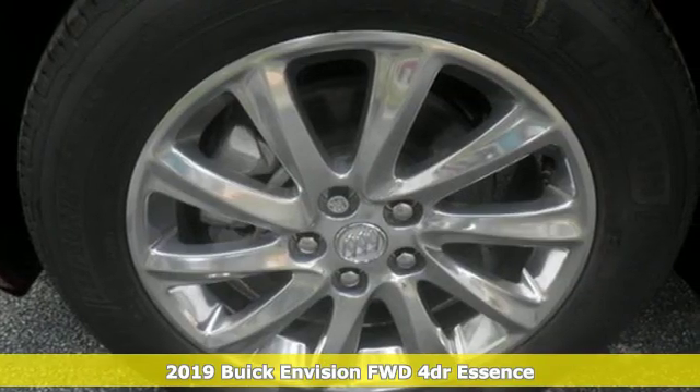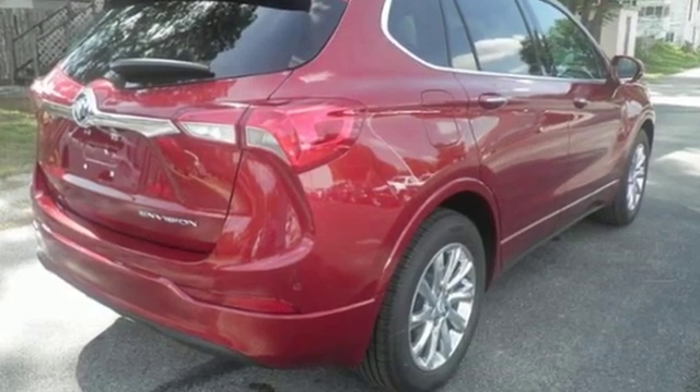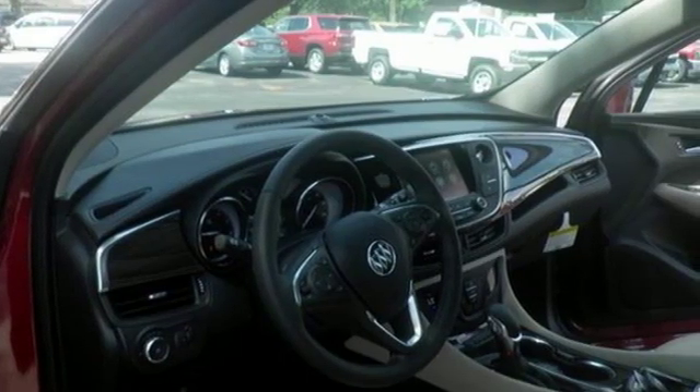It's well equipped with the features you need: automatic transmission, heated leather bucket seats, wireless audio streaming, auto dimming rear view mirror, dual zone climate control.